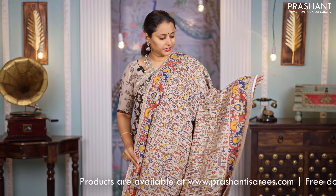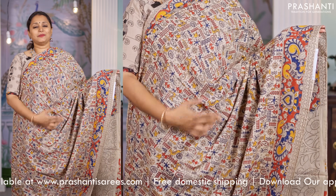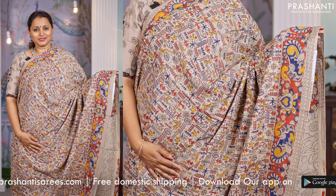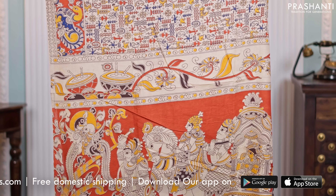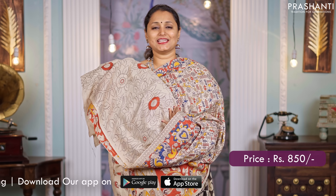Cream, one more pretty color with all over Madhubani style prints in the body with very pretty Kalamkari printed borders on either sides. Bharat style prints along the pallu and a printed blouse in Kalamkari, priced at $850.